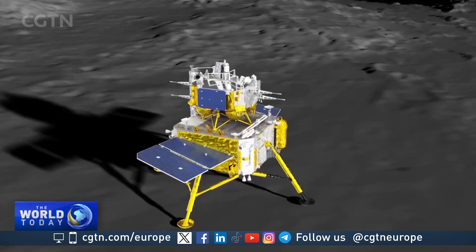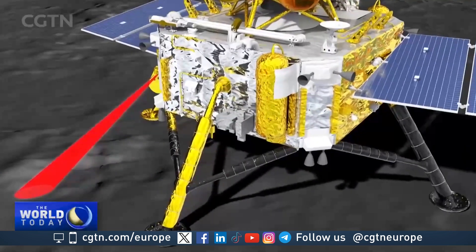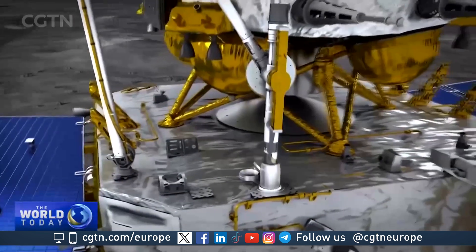The probe is in good condition. The plan is for the probe to use a drill and a mechanical arm to gather surface and underground samples in the South Pole–Aitken Basin — the largest, oldest, and deepest basin found on the moon.